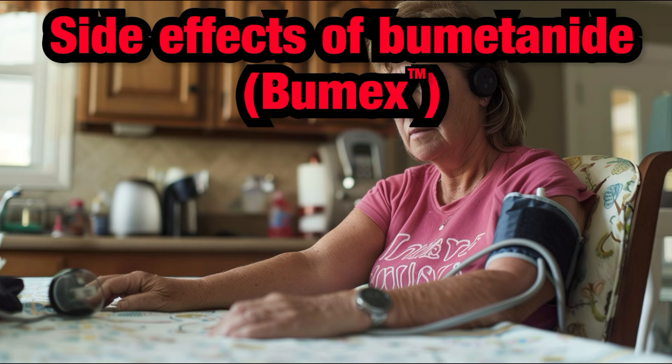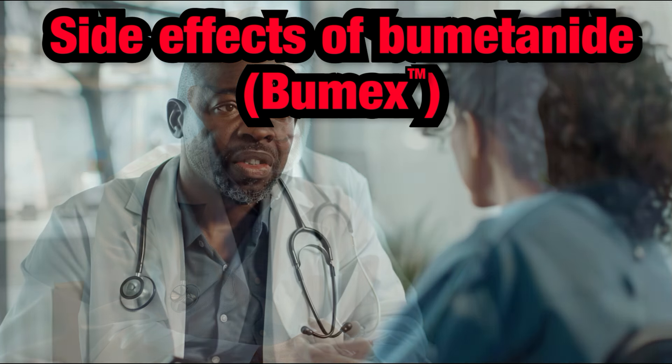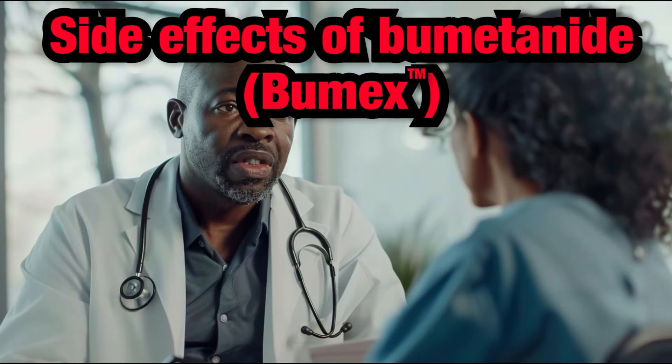Bumetanide, sold under the brand name Bumex, is one of the most commonly prescribed medications for treating edema, swelling, associated with heart failure, kidney disease, and liver disease. It is also used to manage high blood pressure. Here are some common side effects and important information to keep in mind.